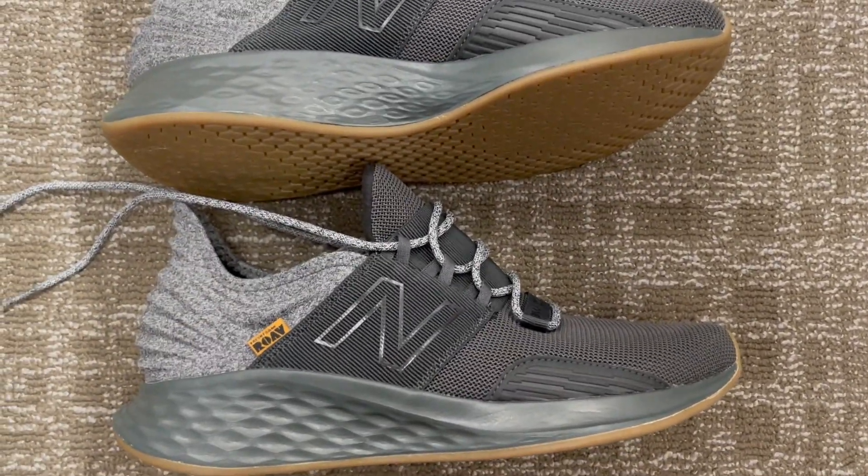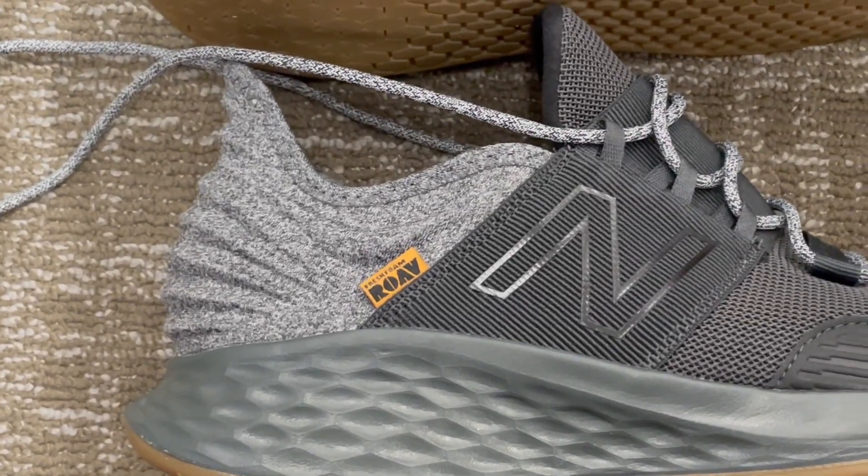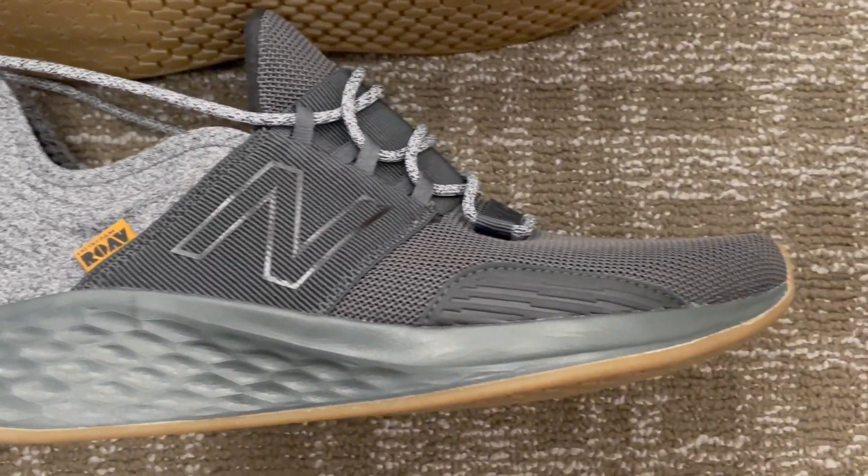Featuring fresh foam midsole cushioning for an ultra-cushioned, lightweight feel and endurance outsole technology for superior durability — these shoes are built to last.